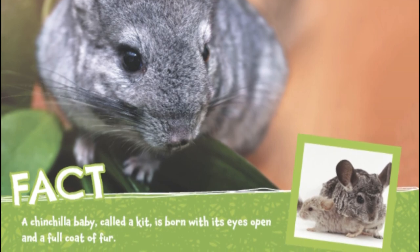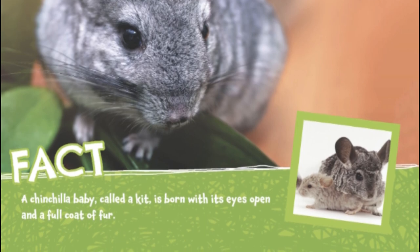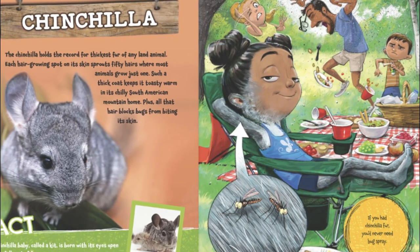A chinchilla baby, called a kit, is born with its eyes open and a full coat of fur. If you had chinchilla fur, you'd never need bug spray.